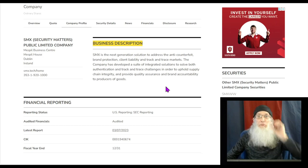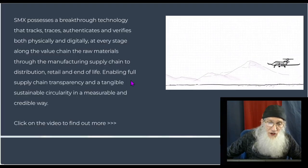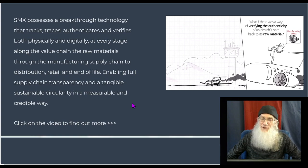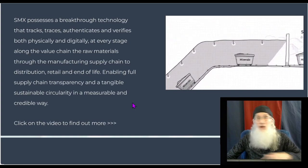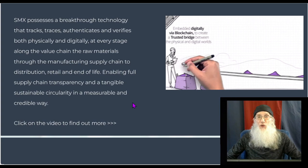They've got a way of marking goods so you know they're authentic. There are a lot of fakes out there and you don't know they're fakes. They mark them in ways you'd never know — you can't see their markings, so you can't copy them, and even if you could see them you still couldn't copy them. From their website, smx.tech: SMX possesses a breakthrough technology that tracks, traces, authenticates, and verifies both physically and digitally at every stage along the value chain — from raw materials through manufacturing, supply chain, distribution, retail, and end of life including recycling.